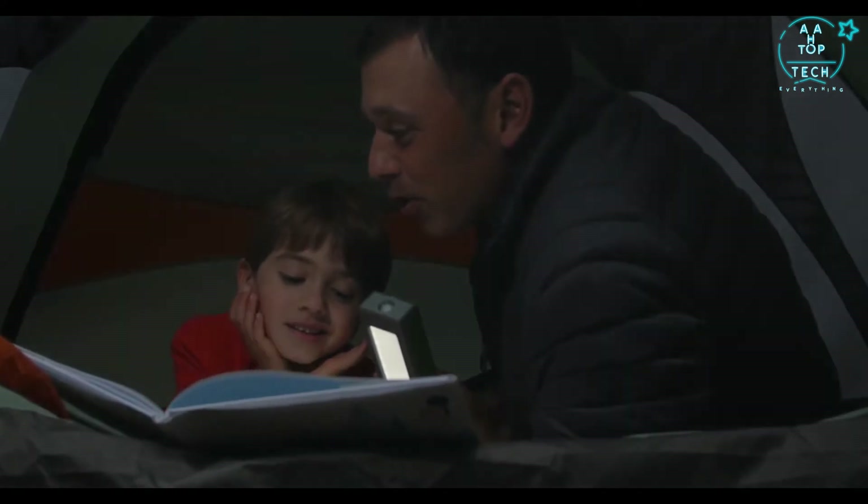Solar power is less costly than combustible fuels. It's more healthy, it's safer, and it improves educational outcomes.